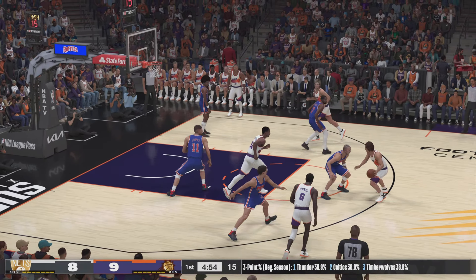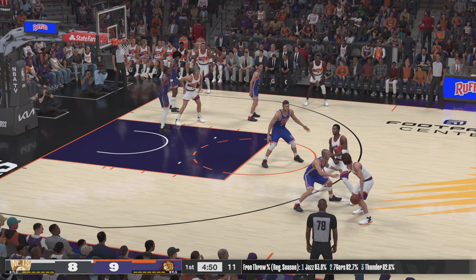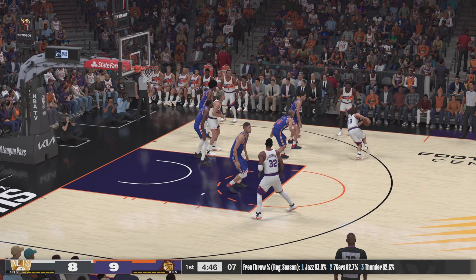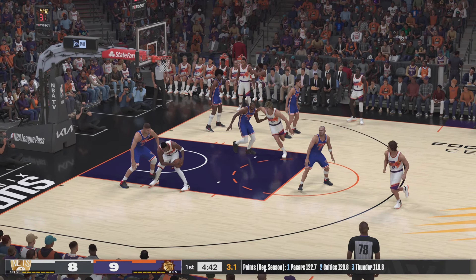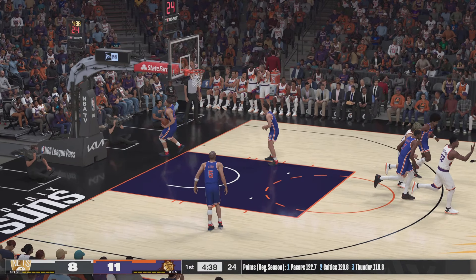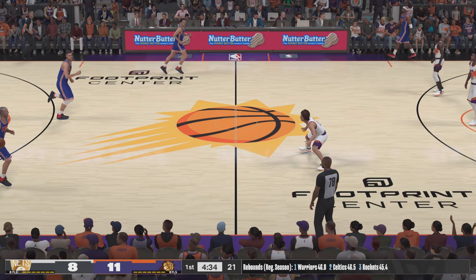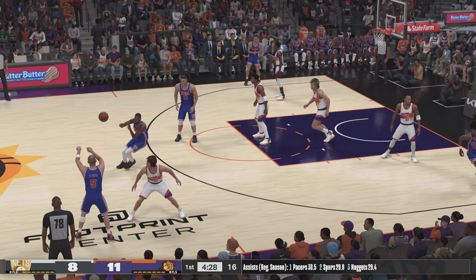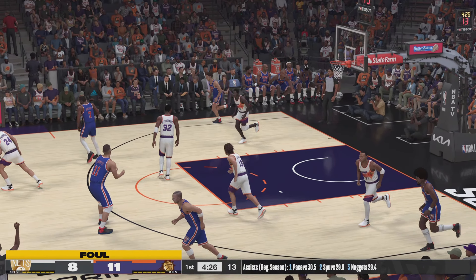Davis looking for an opening. Stoudemire with a screen on Kidd. Six on the shot clock. Here's Stoudemire — plays it up and banks it in. He's got six, and it takes strength and a steady hand to absorb contact and complete the play.